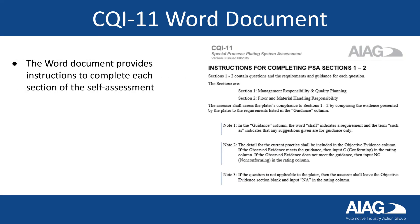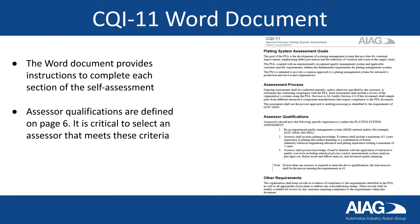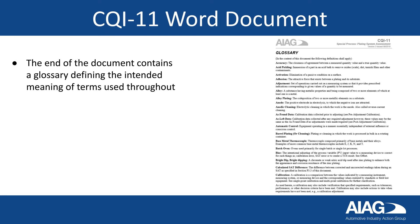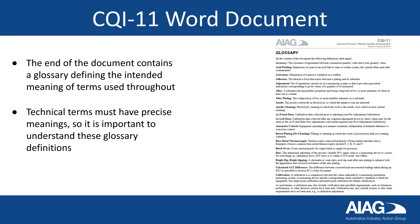The Word document provides instructions to complete each section of the self-assessment. Assessor qualifications are defined on page 6, and it is critical to select an assessor that meets these criteria. The end of the document contains a glossary defining the intended meaning of terms used throughout. Technical terms must have precise meanings, so it is important to understand these glossary definitions.